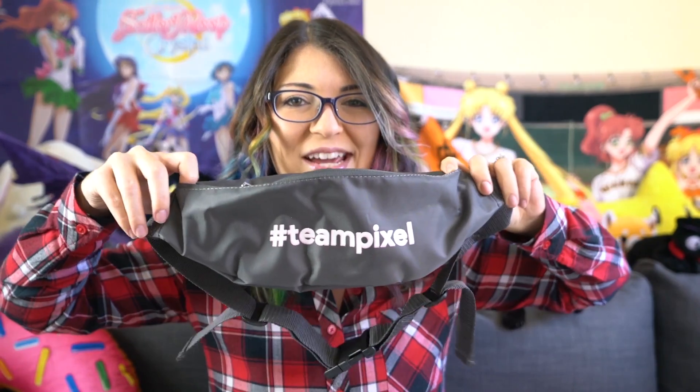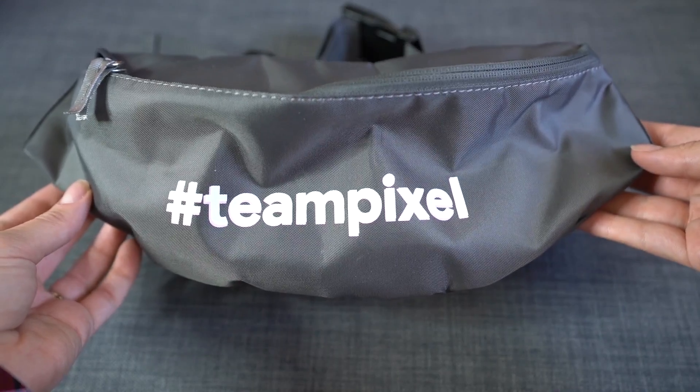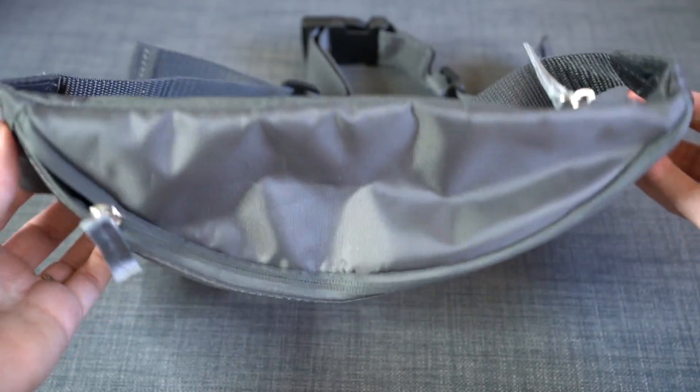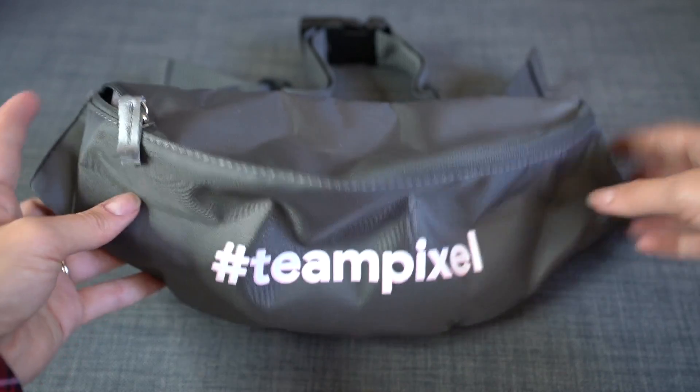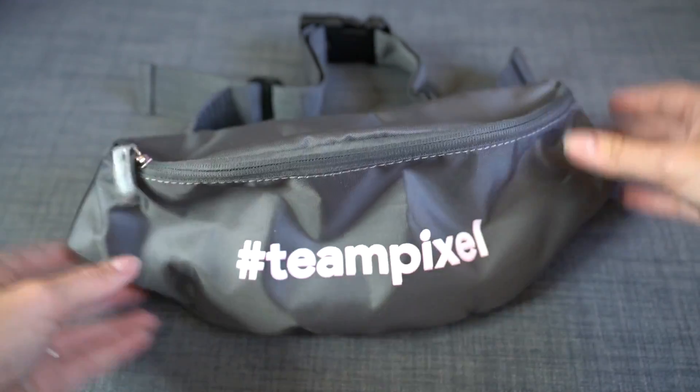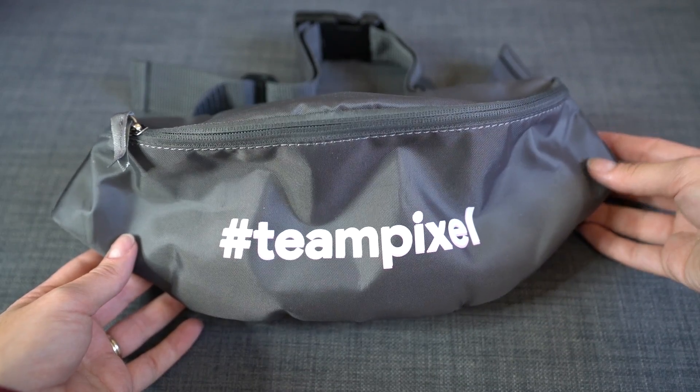Last but not least, we have a fanny pack. It's so cute — it says Team Pixel on it. It's a nice little fanny pack, and you know, these are in style right now. Fanny packs are back, and they're also very handy for theme parks.